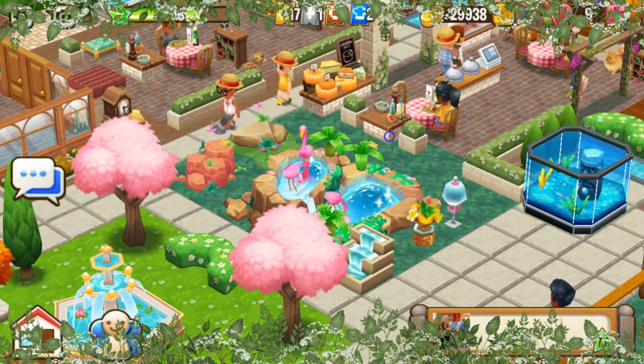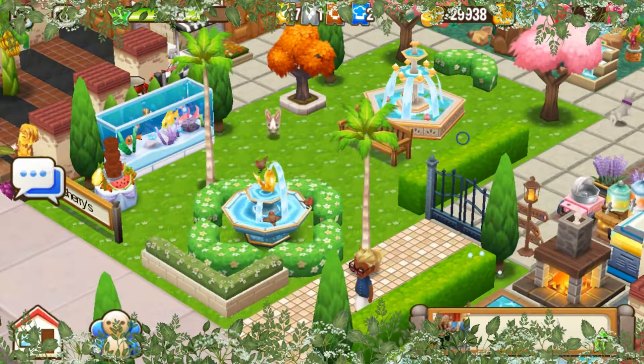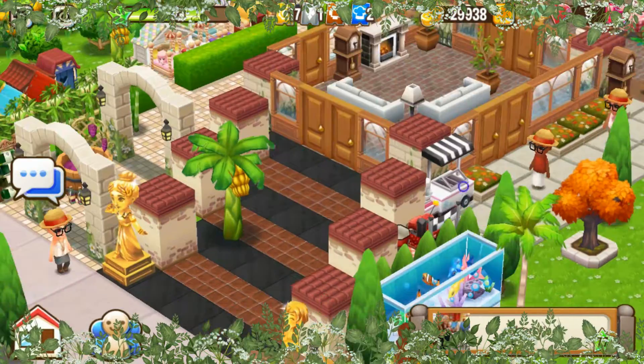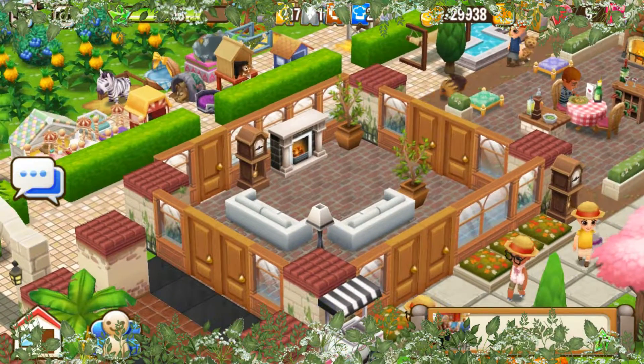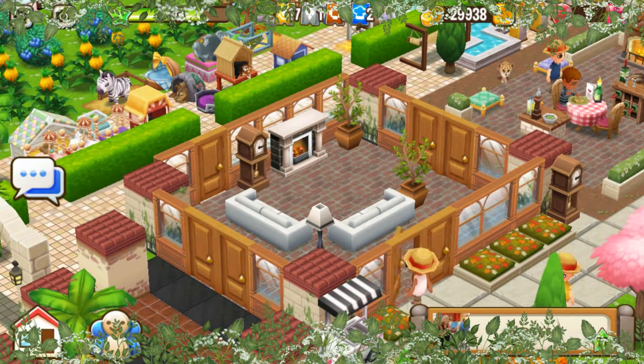Look at that flamingo fountain — that is so cool. You got your fountains over here, more fountains over here. Treats over there. You got a lovely little area over here — look at that, look how beautiful that is. That is so pretty.